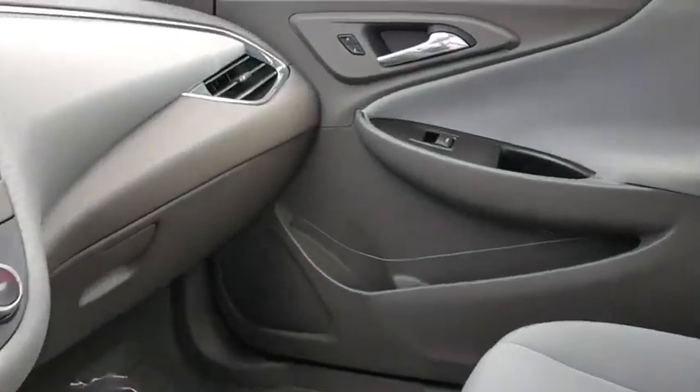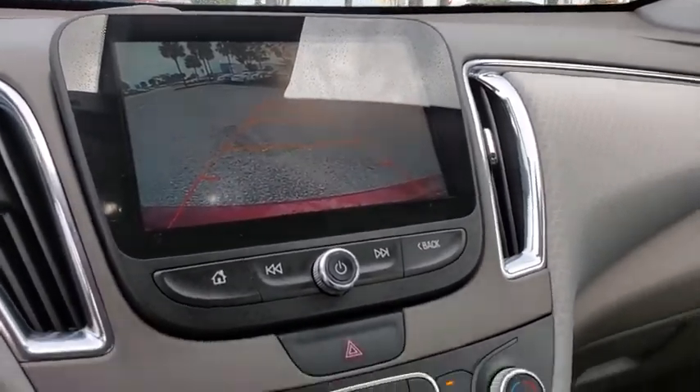Rear window defroster, power windows, security system, compass, electronic stability control, trip computer, panic alarm.